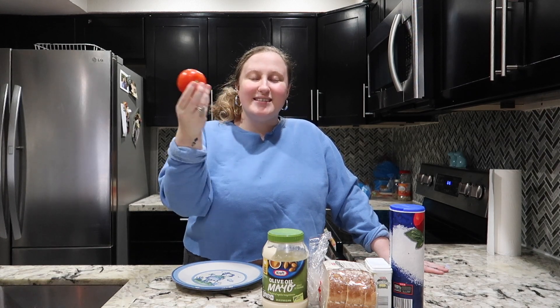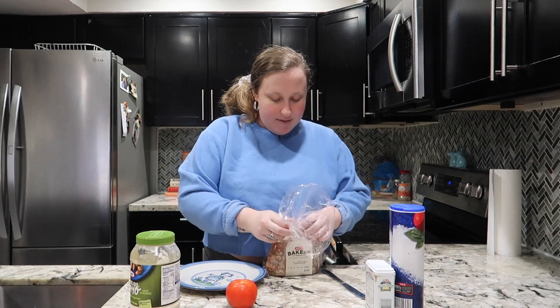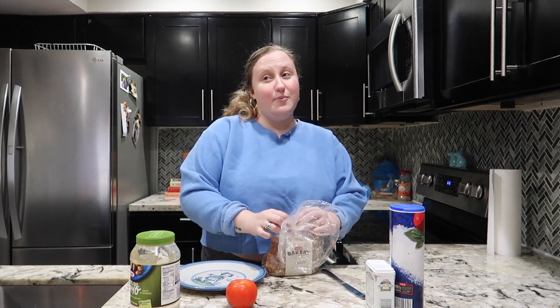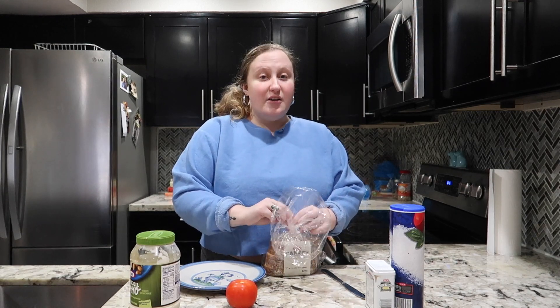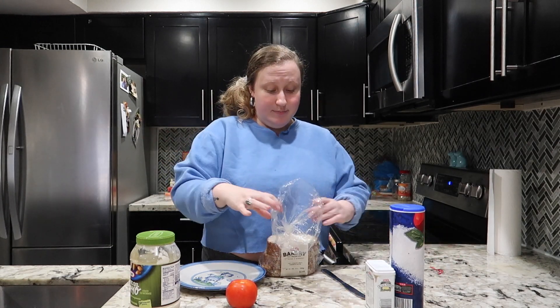My suggestion is when farmers markets open up in summer — June, July, August — when the tomatoes are in season, go get some big heirloom tomatoes. Oh my god, it's so good. But we're going to make do with this little baby tomato. First things first, you're going to take your white bread, and it has to be white bread — I don't make the rules. This is a traditional southern tomato sandwich, this is what you eat in the south.